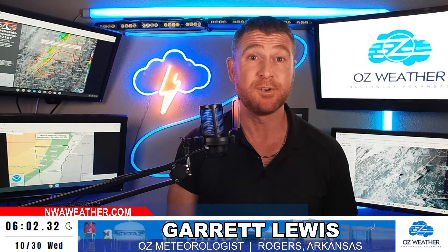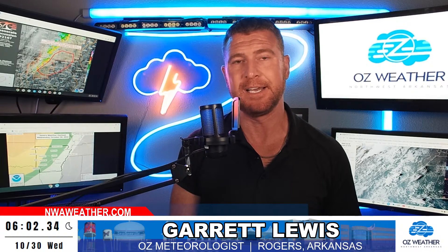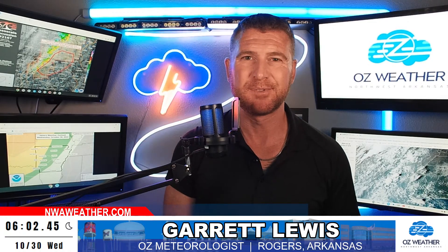Hey guys, it's coming up on six o'clock on October 30th. We have some thunderstorms already underway in Kansas. They move across the Arkansas-Oklahoma border around midnight, give or take — probably first in northwest Arkansas close to midnight, closer to one or two in the Fort Smith area. The line of storms is strong early on, then fades and weakens as it moves east, but along the leading edge you'll get those spin-up tornadoes. They're typically on the weaker side, but that's our main risk tonight — that and wind damage.